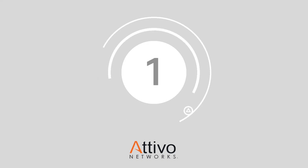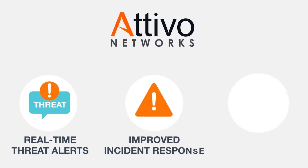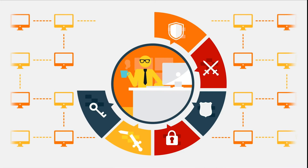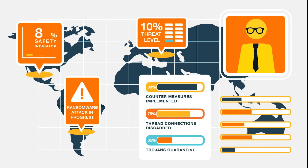And finally, at number one, we have Attivo Networks. Attivo Networks is a leading company in the deception technology landscape, committed to improving asset protection throughout your entire company. Attivo can help with everything from endpoint defense to critical infrastructure protection. Through immersive deception-based threat detection techniques, organizations can increase the speed at which IT teams uncover potential issues and better understand the intent of attackers.